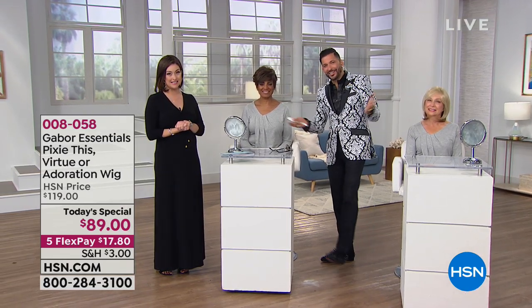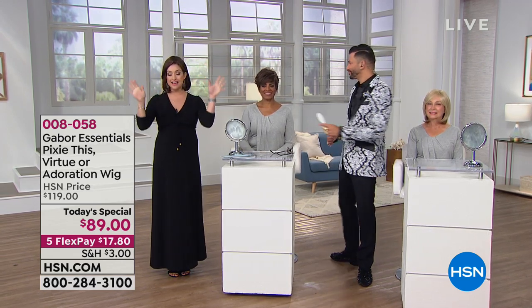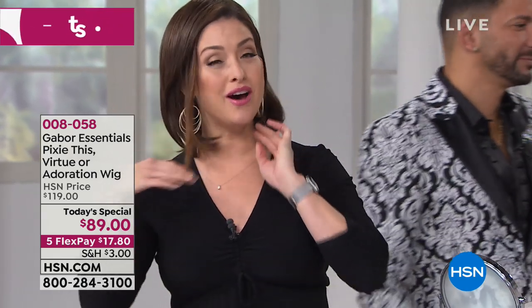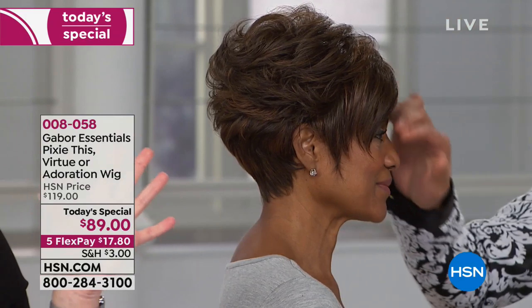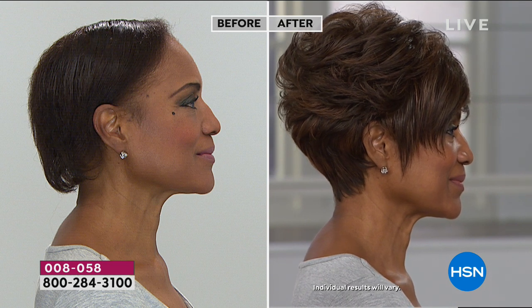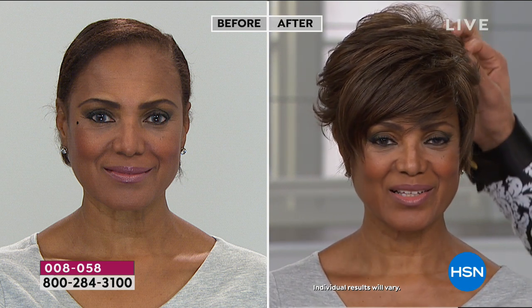Fabulous celebrity stylist Martino Cartier is here today. Over 14,000 of you have picked up the highly anticipated launch of Gabor wigs here at HSN. Imagine having amazing hair every single day in seconds — five, ten seconds — putting on a comfortable, breathable, lightweight wig that has seven to eleven different shades throughout it so it looks like the best hairstyle, like you just walked out of your salon. Our testimonial line is open — we'd love to invite you to be a part of our show.